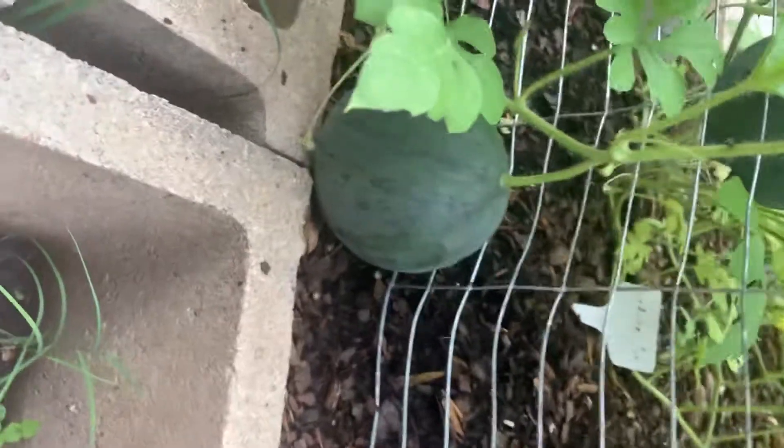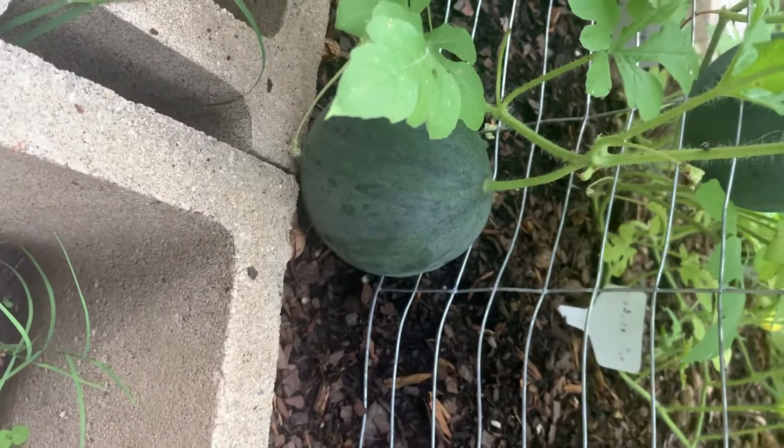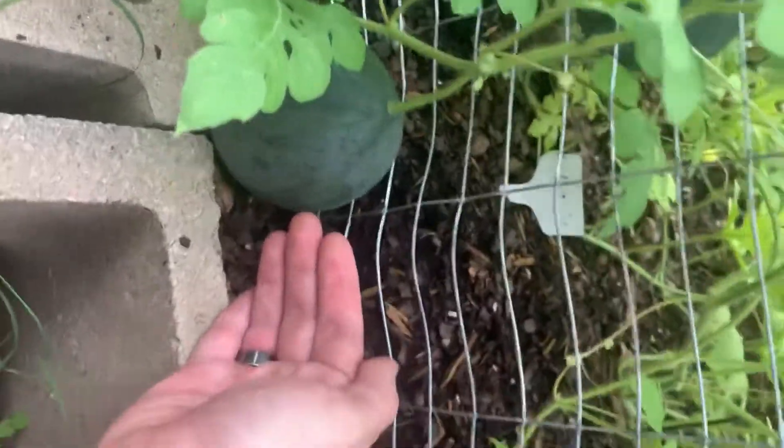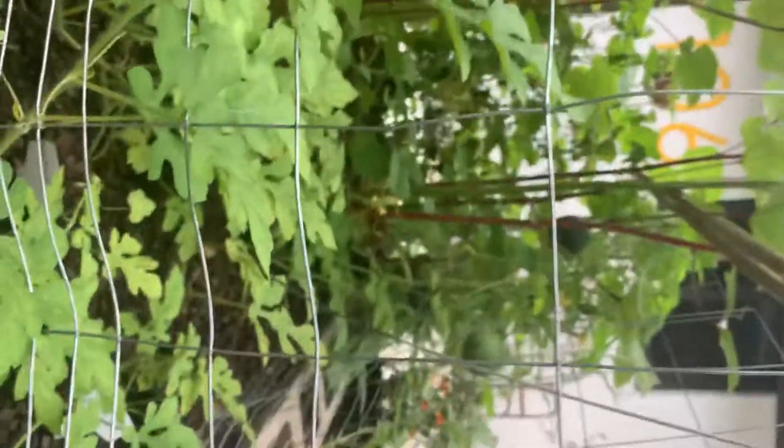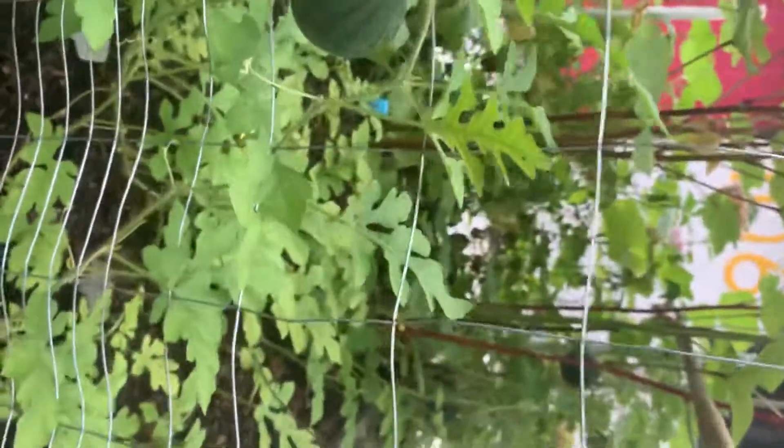We got a bunch of watermelons coming in — they're just young little guys and gals, so they gotta take a little bit of time. This is our biggest one — probably about the size of a softball. Here's my hand for comparison, and we got more coming in, they're kind of growing everywhere. Tracy likes to say this is like a fairy garden, and if she were a fairy, this is where she'd want to live — somewhere underneath those big leaves. It's cooler in person.